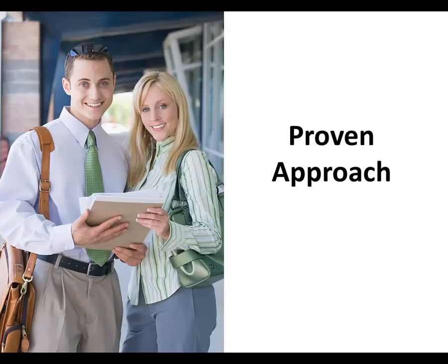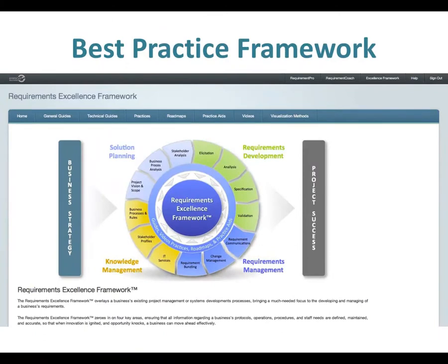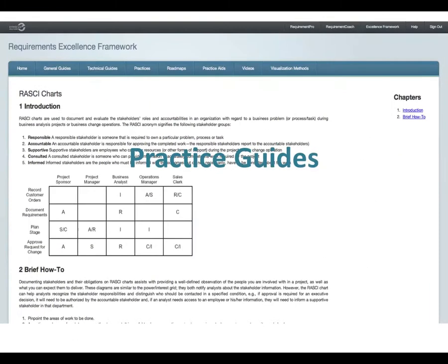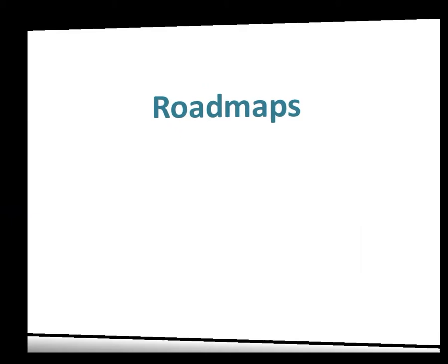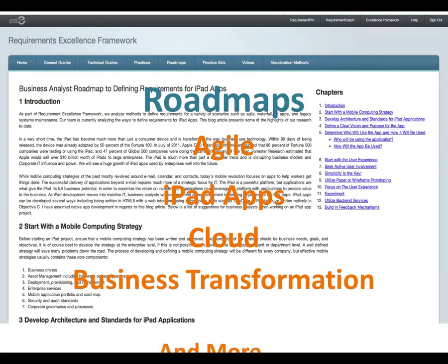The suite is designed using proven methods, techniques, and best practices. EnFocus Requirements Suite gives you a comprehensive framework of proven methodology for requirements development and management. There are also tried and true practice guides for multiple business methods and techniques. And there are roadmaps to apply the framework to your specific situation, whether it's Waterfall or Agile development, iPad apps, cloud computing, or business transformation initiatives, among others.